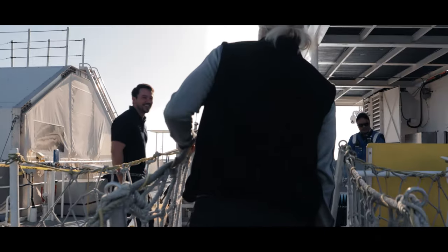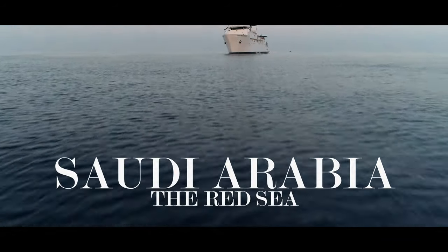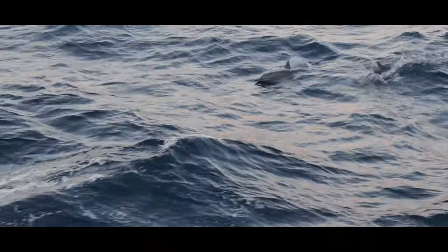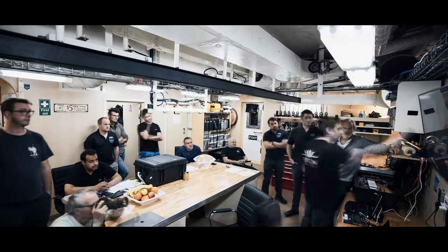As we executed the expedition this year, we noticed we were going from the Mediterranean to the Indian Ocean. The idea was to board the ship at the north part of the Red Sea and then go down the spine of the Red Sea and do some very unique diving that very few people get to do, especially with the deep diving submersible.